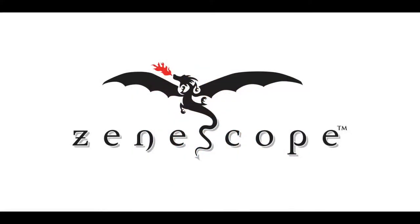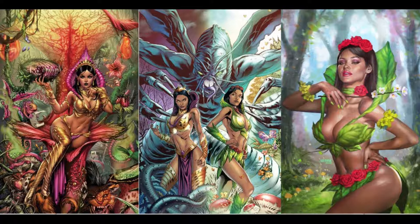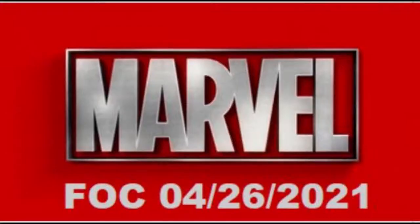And our last company, we've got Xenoscope. They've extended Final Order Cutoff for Man, Goat, and Bunny Man issue number 2 with three — that's going to have two covers. And our last book, we've got Wonderland Annual Reign of Madness one-shot, which has three covers.